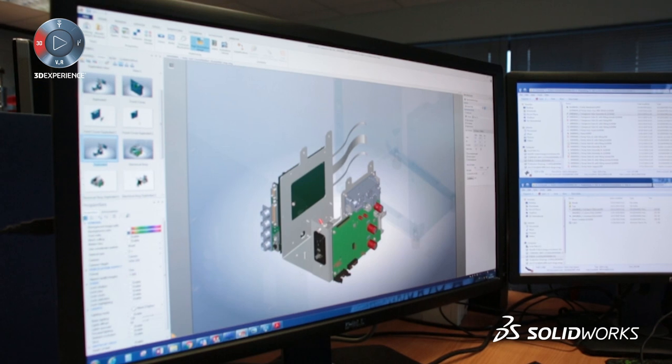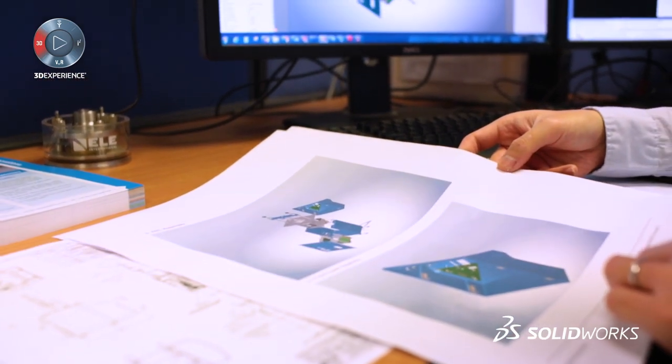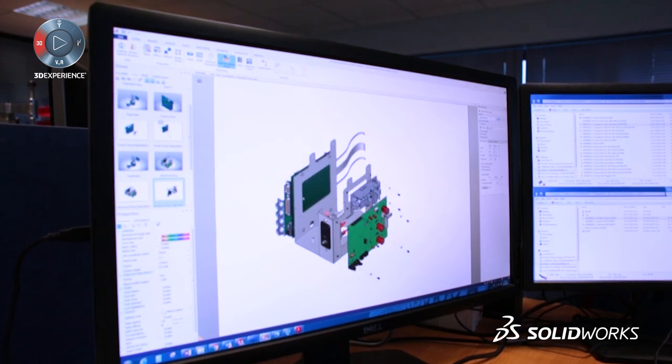We use Composer to create the exploded diagrams and videos for our service manuals, and we've just started using videos as part of our service pack.